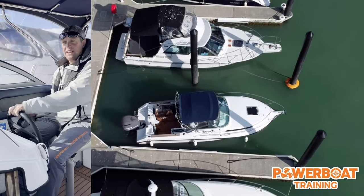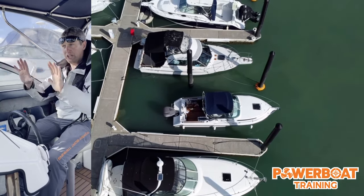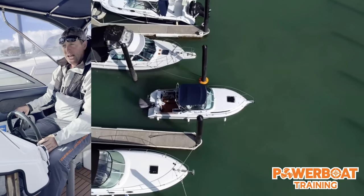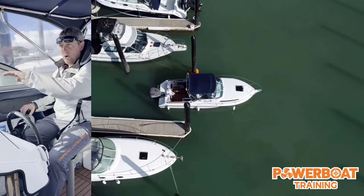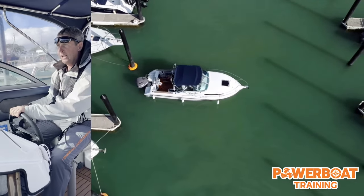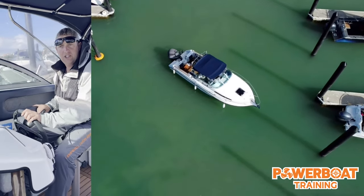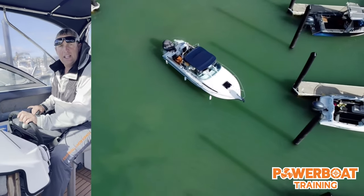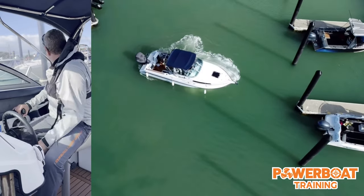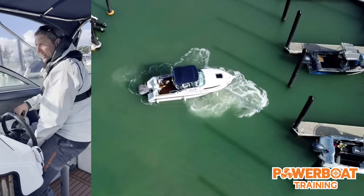A departure from a berth like this can be quite challenging because the wind is trying to push us out. A lot of people make a big mistake here - this is really important. As we come out, a lot of people will just go forward to starboard. Let me show you what happens if I go forward to starboard with the wind behind me: you're going to end up in a big collision situation. Lots of panic, and people do erratic things when they start getting close to expensive-looking boats. Let me show you how to do a correct departure from a finger berth.